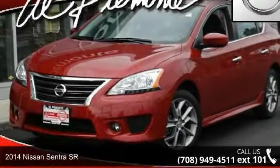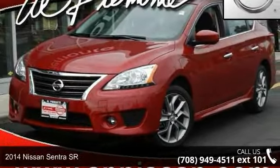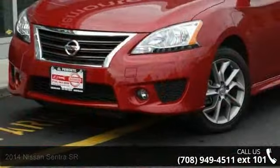Check out this 2014 Nissan Sentra SR. If you are looking for a first-rate auto, this one could be yours today.